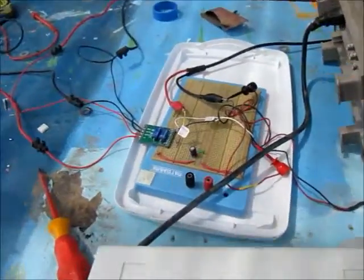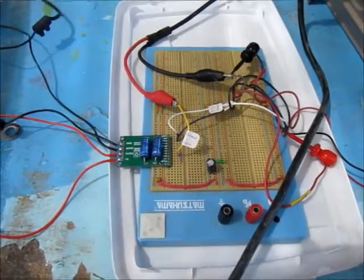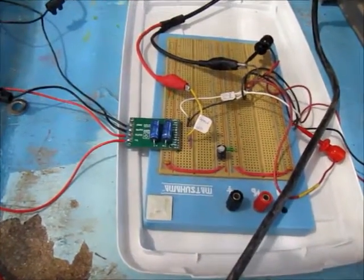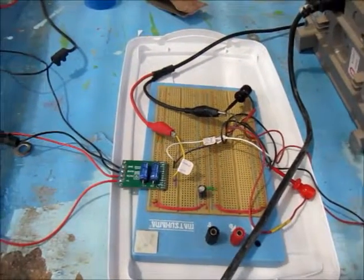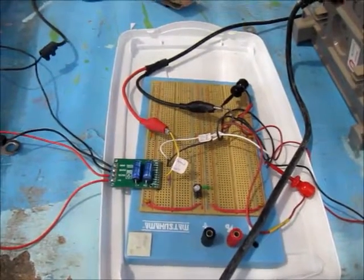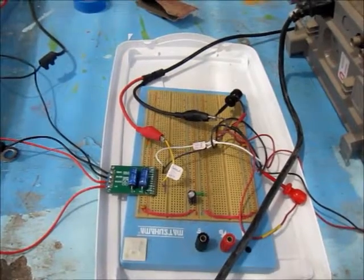This is the H-bridge, capable of running quite high current. Actually, we could add more solar panels and increase the flow rate. I measure around 5.5 amps.